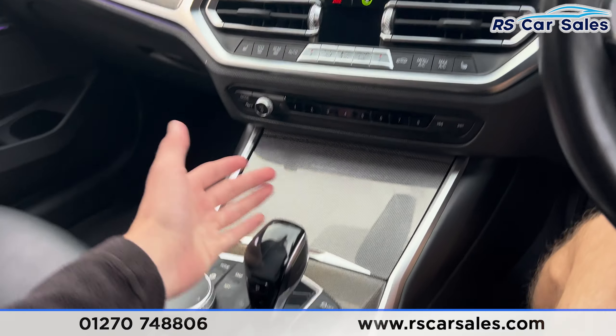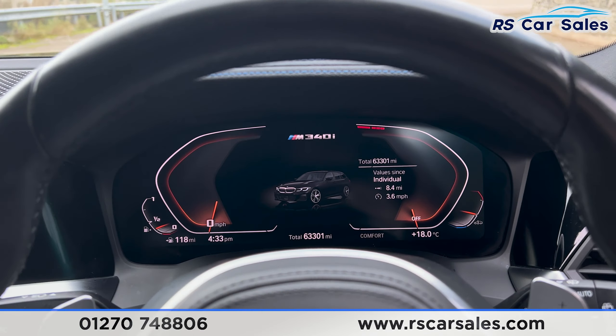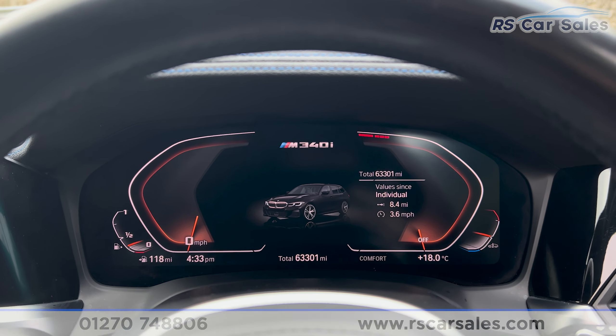Climate control is just down here, and we have the automatic gearbox with the different drive modes. That's all I'm going to show you today — if you'd like to find out more please check out the website. This vehicle comes with a fresh service, fresh MOT and free nationwide next day delivery. Thank you for watching.